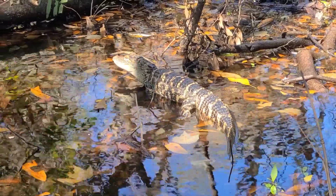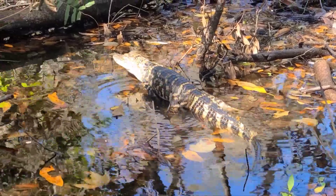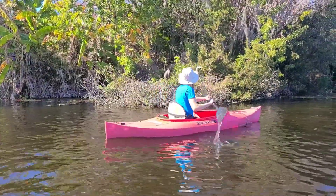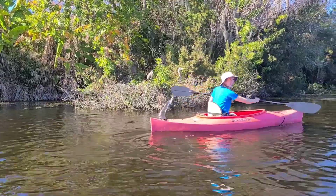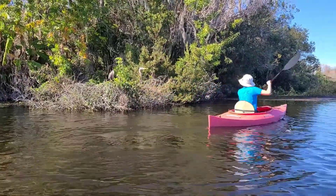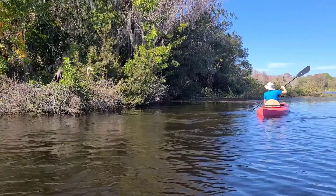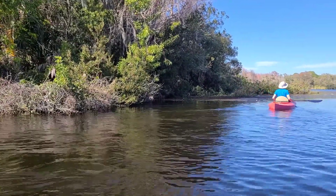Alligators and crocs need those teeth because they become apex predators. Both alligators and crocodiles live in watery areas. Alligators are confined to fresh water, but crocodiles can live in both fresh and salt water. They feed on some smaller things, like apple snails and fish.